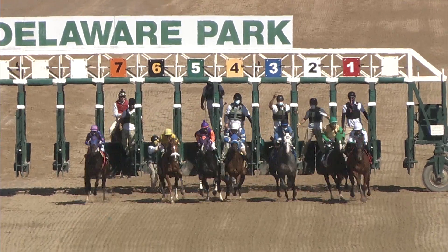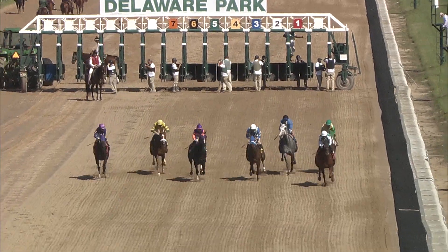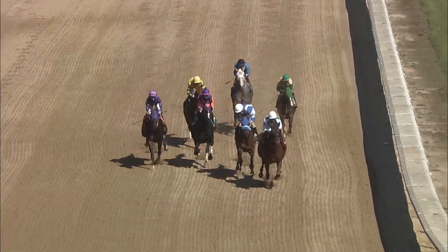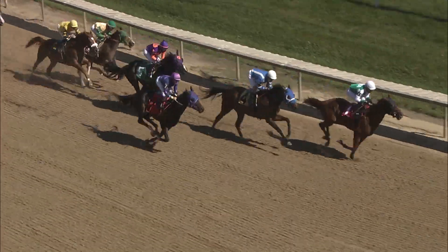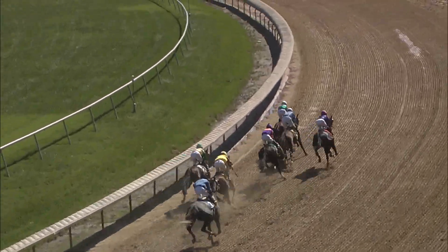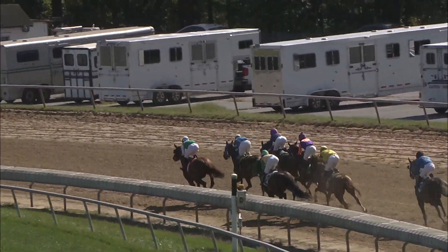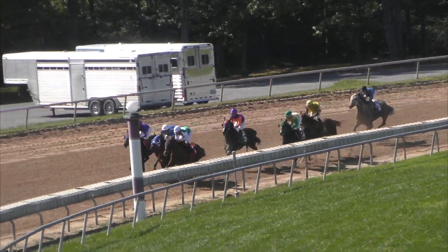And they're off — Victory Time from the inside breaks sharply, goes right for that lead. Up on the outside, Square Peg. 40 Charm Lady being hustled for speed in between horses. Far outside, Alexa G is looking for a spot. As they race into that first turn, Victory Time showing the way, well off the rail, leads by about a length. Victory Time in front by maybe a length and a half as they make their way around the bend, followed by 40 Charm Lady showing some unusual speed today. Then up on the outside, Alexa G. Square Peg had to take up there briefly around the bend.